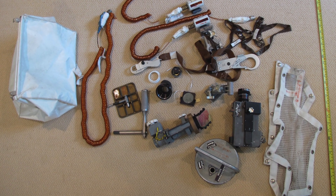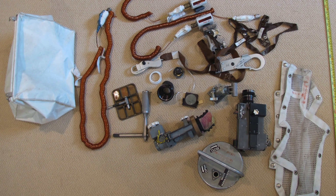Soon after Neil Armstrong died, his widow contacted us and said that she found a white bag in one of his closets, opened it up, and sure enough inside was some spacecraft parts — things that she didn't exactly know what they were.